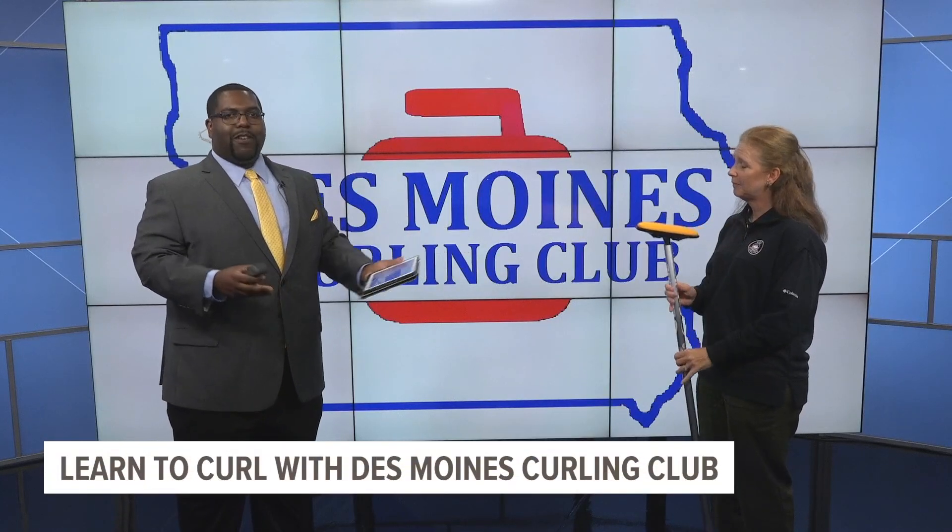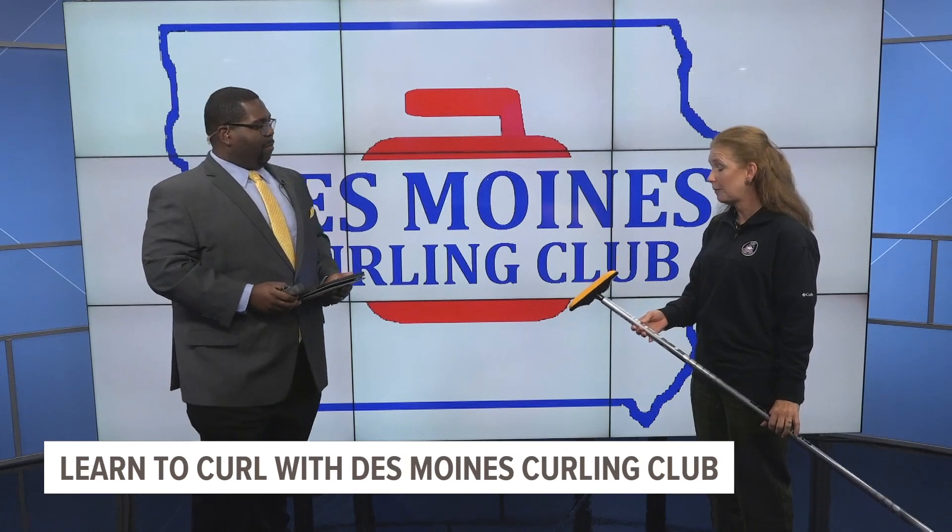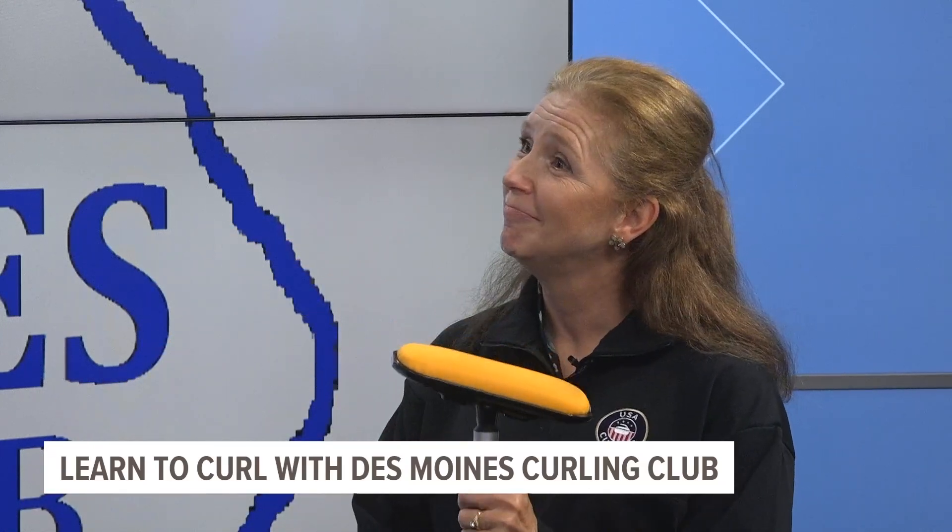That is so cool. And what's this you have right here? This is obviously part of what you would use for curling. This is called a broom — this is what you sweep with. It is super lightweight, and it moves the stones down the ice when you are delivering the stone.